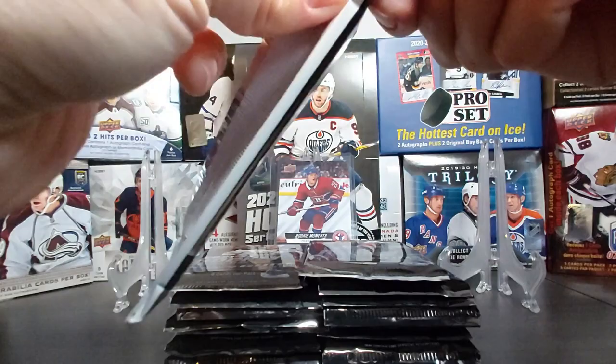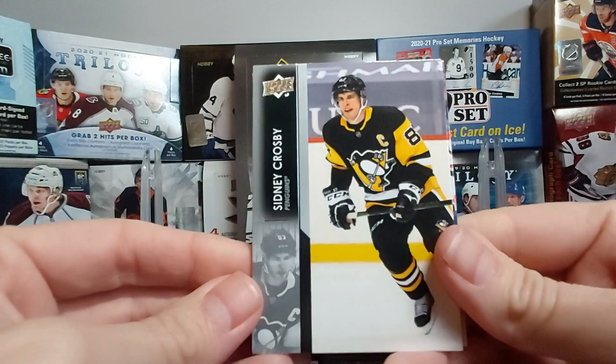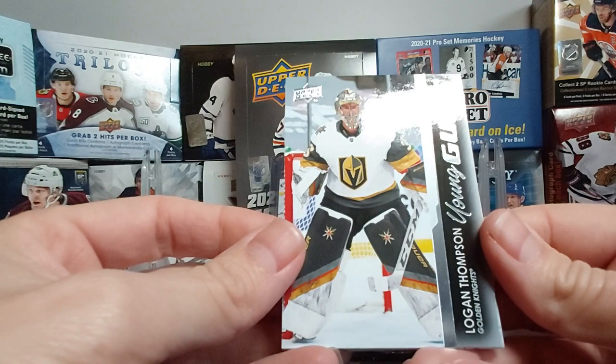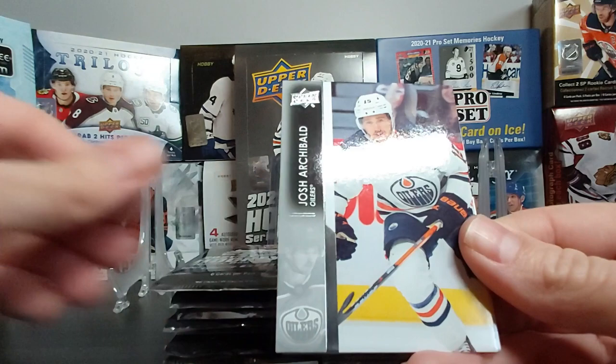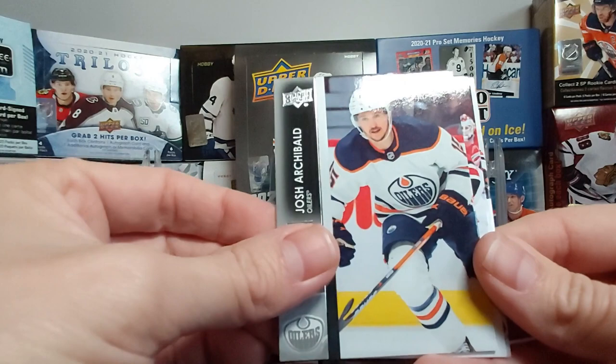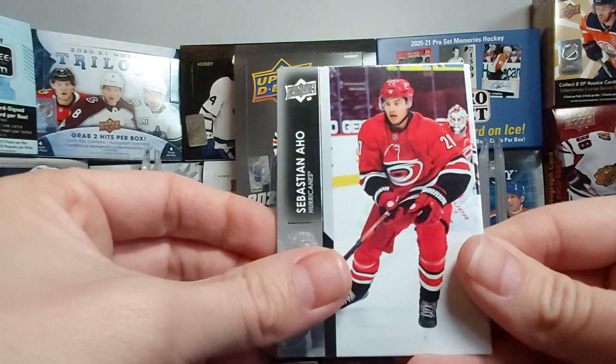Of course with Upper Deck Series 1 and 2, the big chases are the Young Guns. Sidney Crosby — nice card — Andrey Vasilevsky, and our first Young Gun: Logan Thompson from the Golden Knights! Let's look at the back — neat, really nice looking card. We had a preview of how the Young Guns would look with the Kofield preview since October. Josh Archibald, Nils Hoglander, Sebastian Aho, and Darnell Nurse.